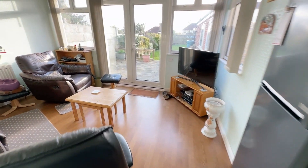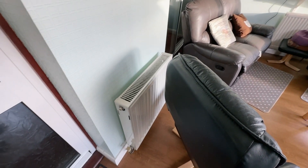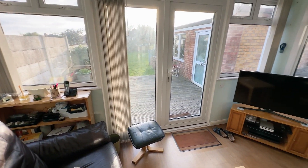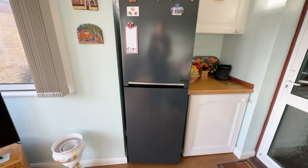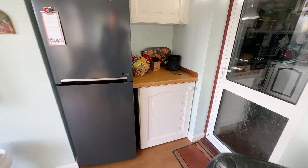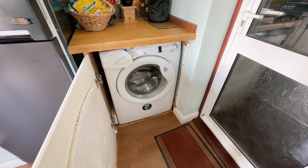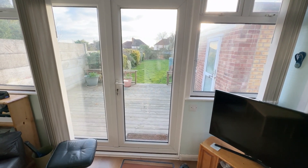A door leads out to the extension — a lovely size room with heating, so it's a proper extension. There's a double radiator and another one as well, plus double-glazed windows and a door leading out to the garden. There's space for a fridge freezer. At the time of this video we're not sure what the owners are doing regarding the appliances, so if you're interested in buying the house, ask us about those at the time of your inquiry. There's also space for a washing machine with plumbing.